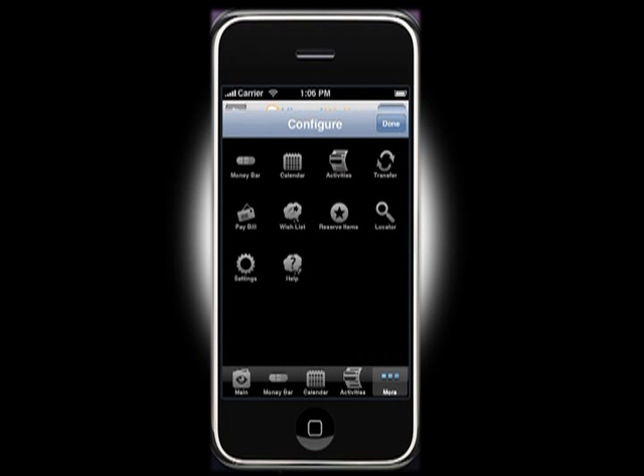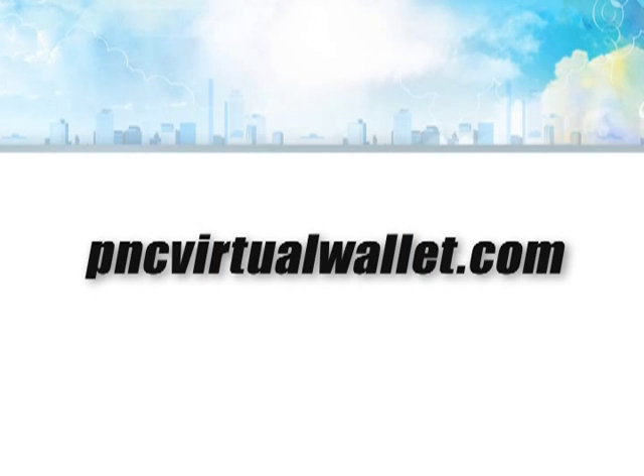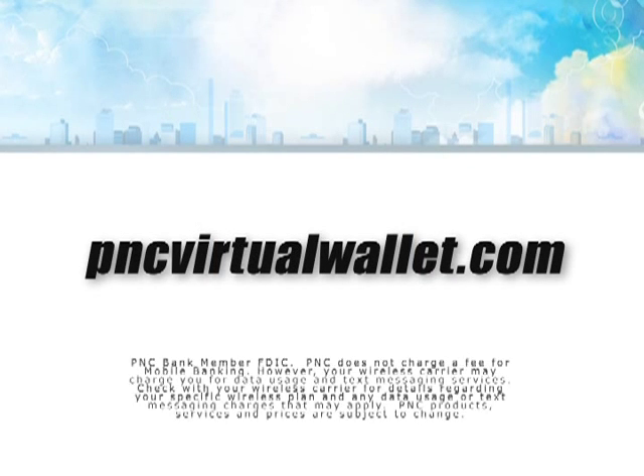The virtual wallet app is a free service offering to all PNC virtual wallet customers. Login to your virtual wallet account for more information on how to download this innovative app today.